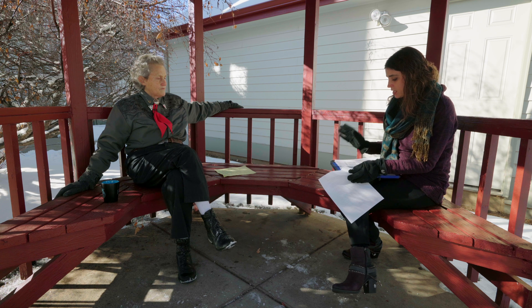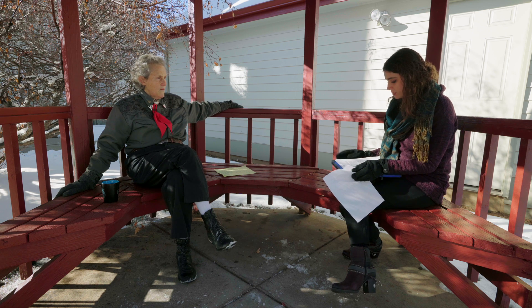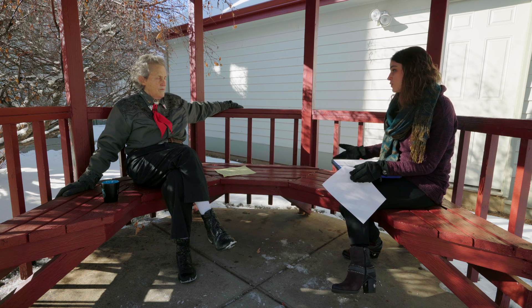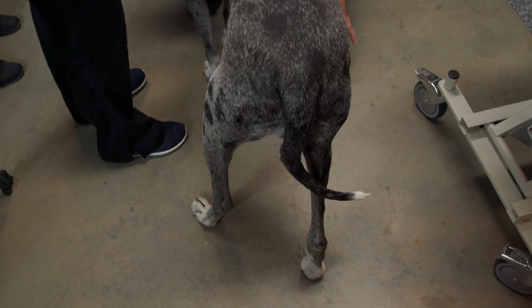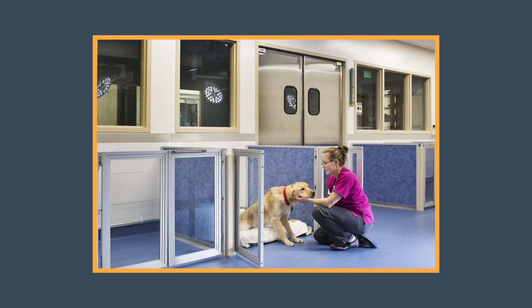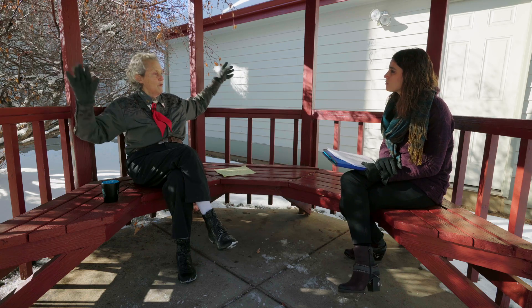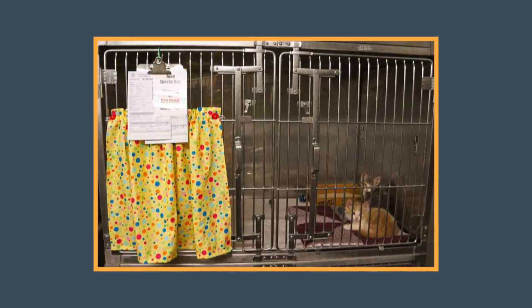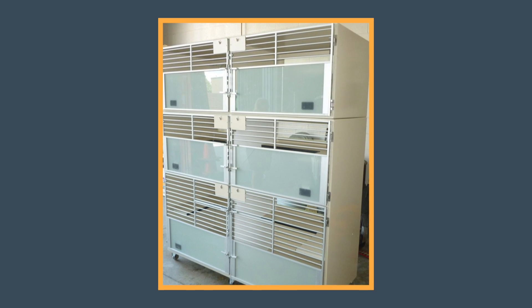What's the single most important change veterinary practices can make to decrease fear, anxiety, and stress? Give the pet a non-slip floor to stand on — a very simple thing you can do. If you're going to do one single thing with equipment, it's non-slip flooring. Put up a curtain so that other dogs are not watching people forcefully manhandle a large dog.